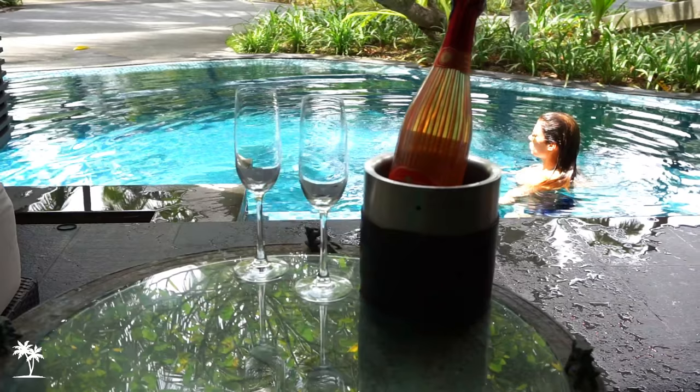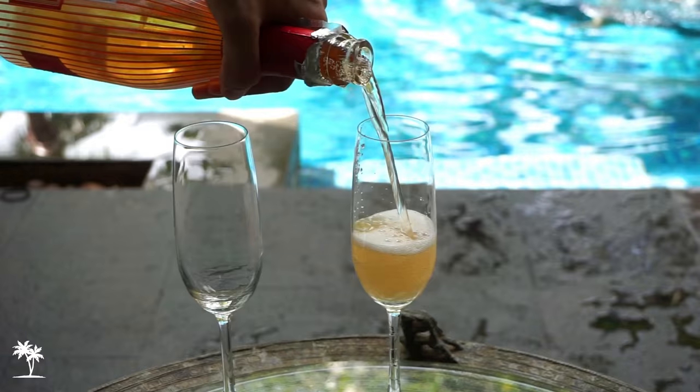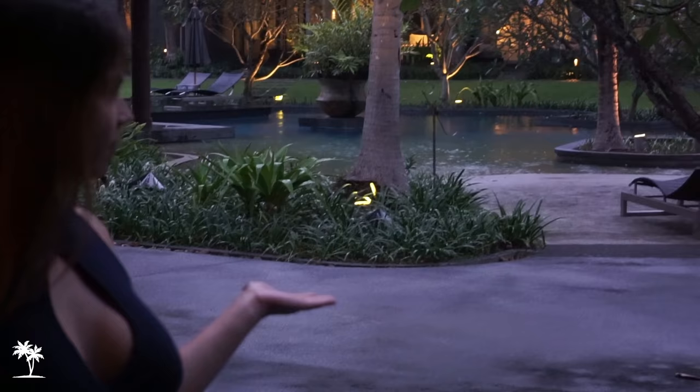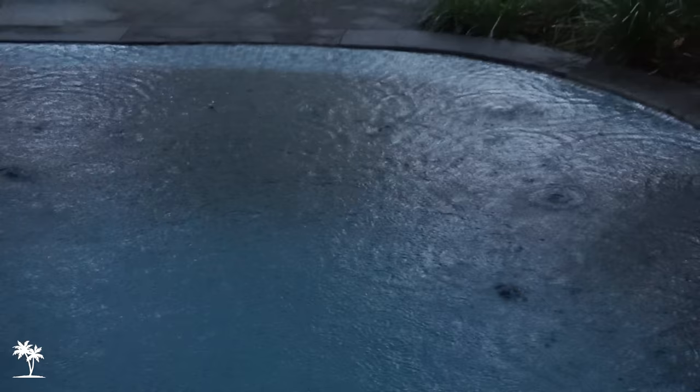If you are looking to grab your own drinks that are not available or too pricey on the resort, there is a convenience store a few doors down that sells them. We even had occasional rains on some evenings, which provided the perfect backdrop setting for relaxing on the patio.